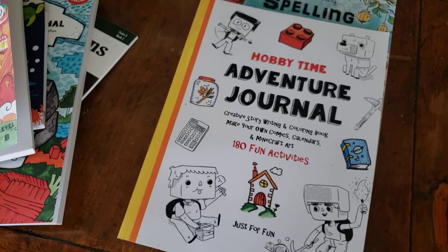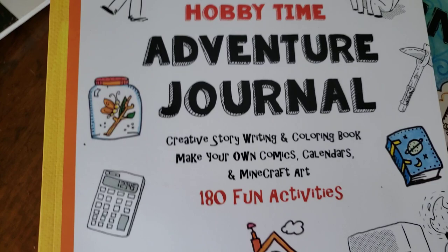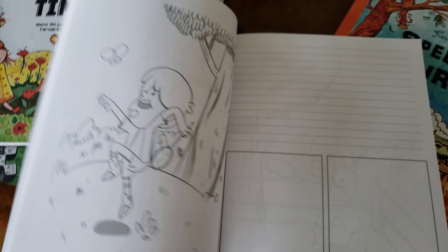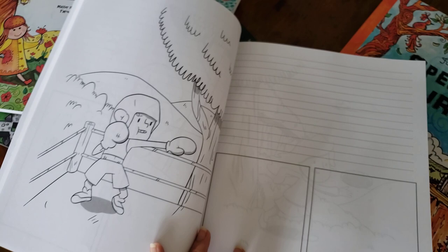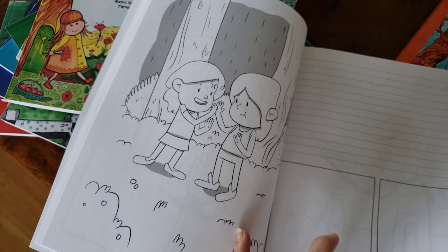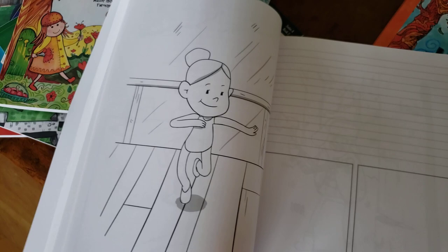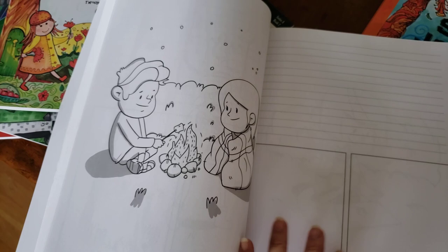This one is just a lot of fun. Dyslexic kids are so creative, and often they love Legos, Minecraft, and animals. The Hobby Time Adventure Journal has creative story writing, a coloring book, make your own comics, calendars, and Minecraft art. There's a place to write a story and create a comic. If your child isn't ready for writing, have them dictate their story — you write it down, maybe just three sentences, then they copy you and make the comic. There are really cute pictures that can inspire great stories.